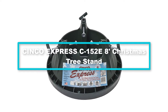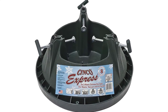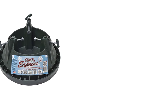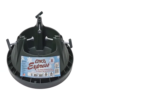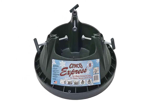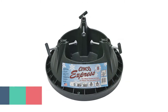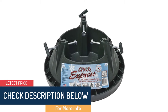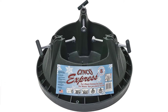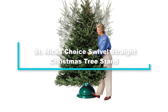At number 2, we have the Cinco Express C152E 8-foot Christmas tree stand. This is a versatile and easy-to-use tree stand you should definitely consider buying. Although it's marketed for Christmas trees around 8 feet tall and 6 inches in trunk diameter, users have discovered it can work just as well with shorter and thinner trees, giving you the option of getting trees of varying sizes depending on your budget. Another great thing is that it comes with a push-pull Express bolt system, making it easy to set up and take down. You'll also find its deeper water reservoir convenient for avoiding leaks and spills on your living room carpet.